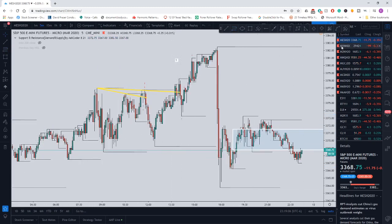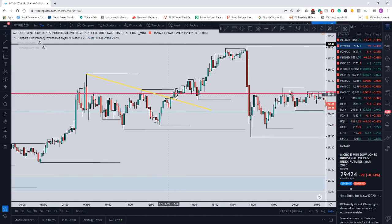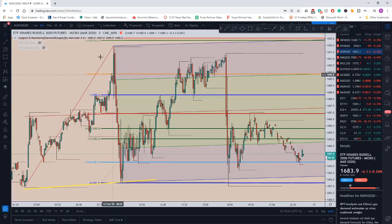Moving to the Dow — there wasn't a whole lot going on here today. I missed a trade this morning and kicked myself for that. I'll go back and adjust these levels later, but that's basically the only thing I saw today on the Dow.